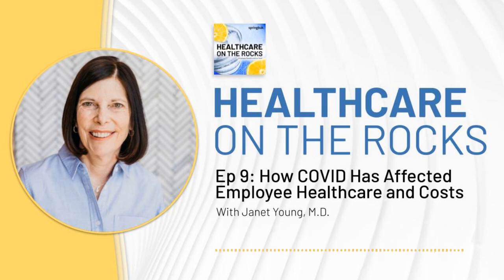Prior to joining Springbok, she served as a lead clinical scientist at IBM Watson Health, guiding clinical content development related to new models, methods, and analytics using claims, EMR, health risk assessment, and sociodemographic data. Janet received her MD from Yale University School of Medicine. Janet, thanks so much for joining us today.